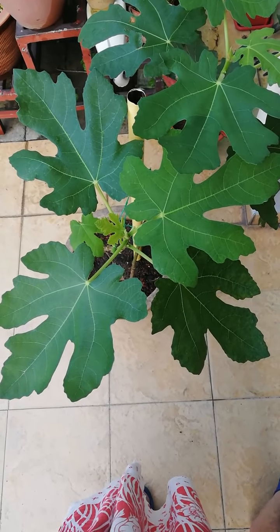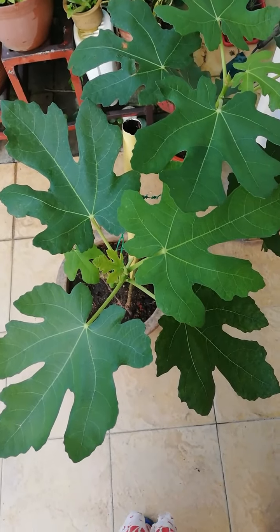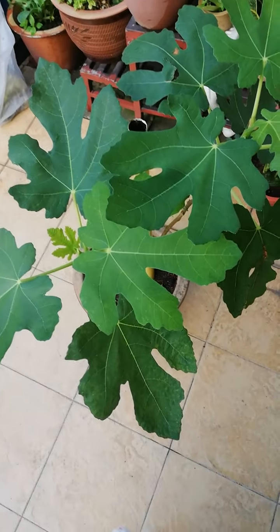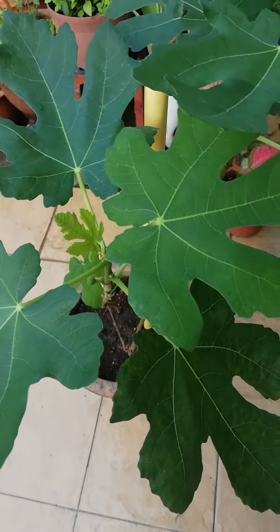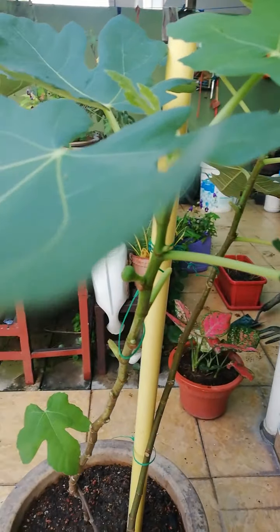Hello, good morning. It's a fine day today and I am admiring my new plant, a gift from my aunt — a fig plant, and it has a budding fruit here.